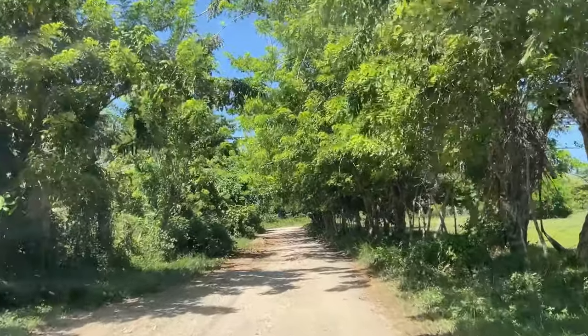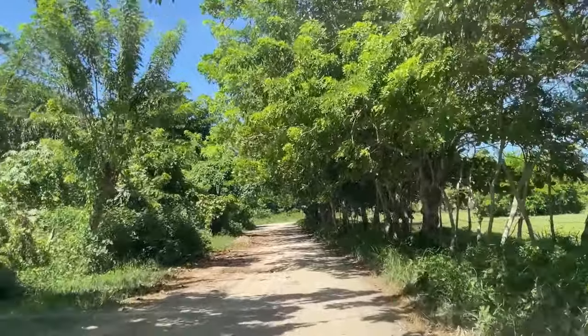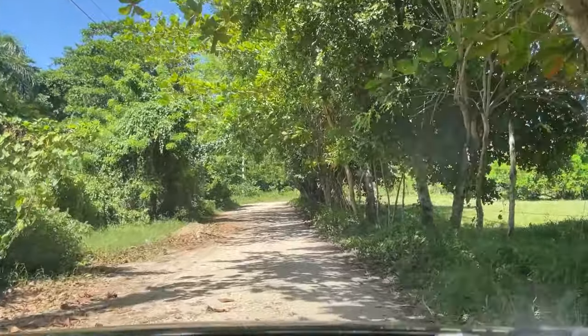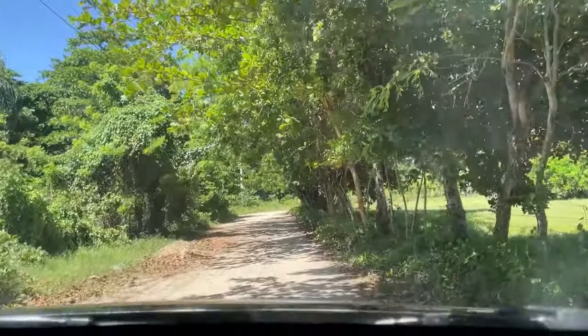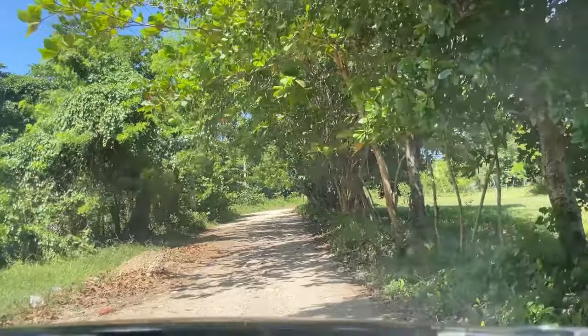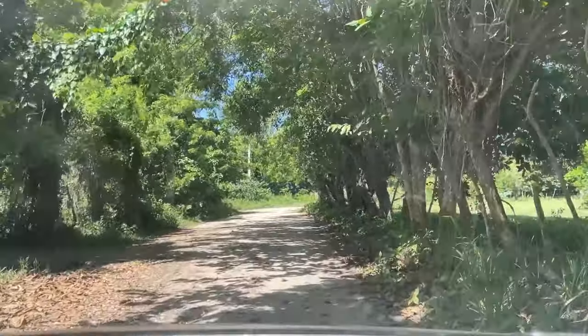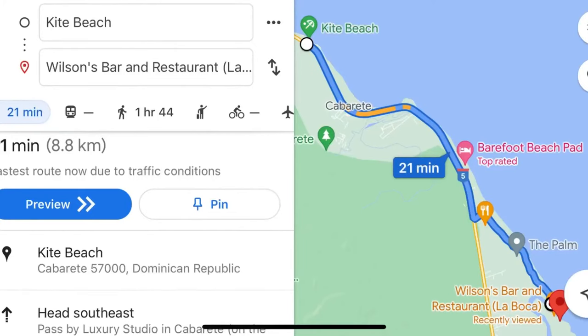Where to now? An off-the-beaten-path hidden gem restaurant located in Cabarete, Dominican Republic. Wilson's La Boca restaurant is more than just a restaurant — it's an experience not to be missed, especially if you're a foodie like us. Getting there can be a bit challenging, but luckily for you, Wilson himself made it a point to add detailed instructions on Google Maps.